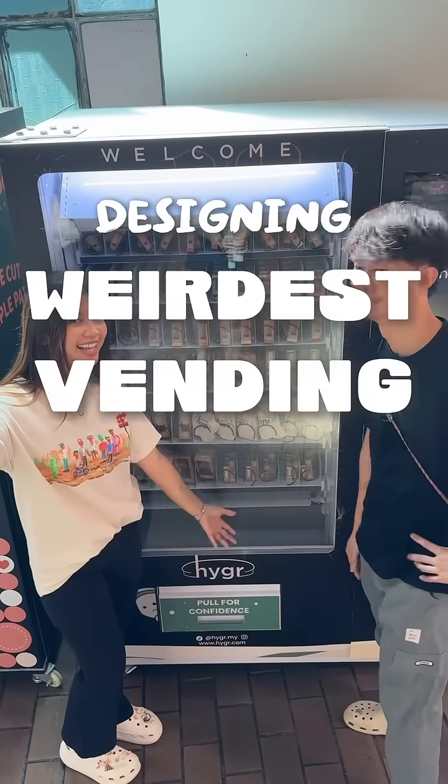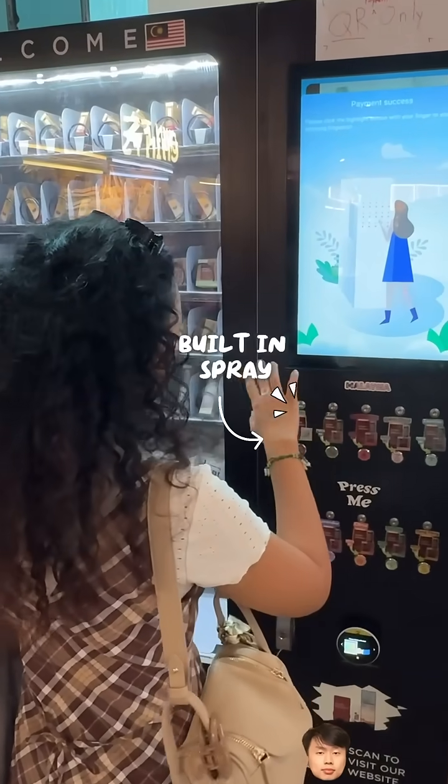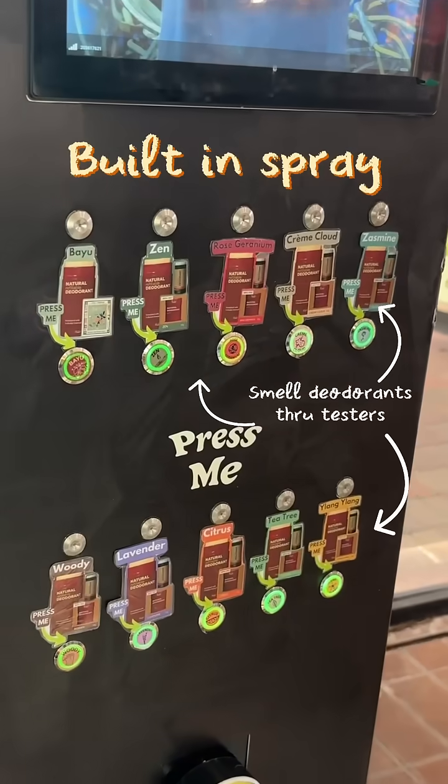This is how we designed the weirdest vending machine ever. This is probably the first machine that has a built-in spray that can actually spray for you to smell before you buy — all deodorants of 9 different scents. You can smell the deodorants through the testers.